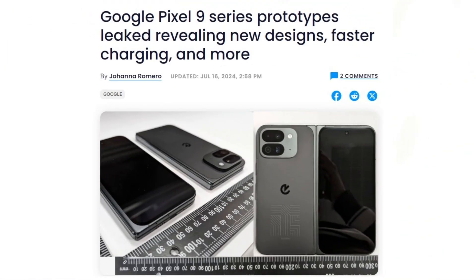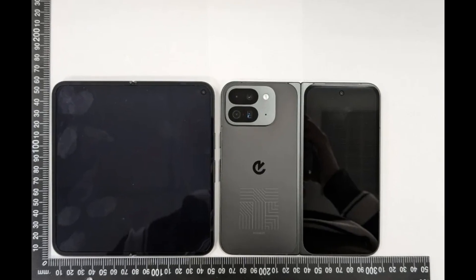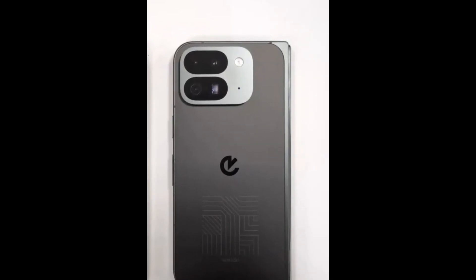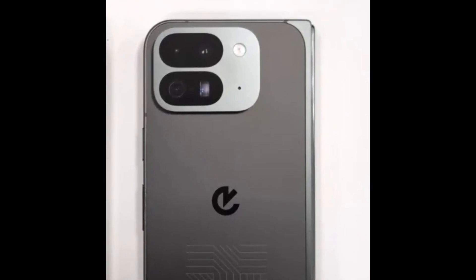In a significant leak, the Taiwanese NCC regulatory agency, equivalent to the FCC, has revealed new photos, battery sizes, and charging speeds for the entire Google Pixel 9 series. Among the highlights are the first clear images of the eagerly awaited Pixel 9 Pro Fold, showcasing its crease and confirming the relocation of the inner selfie camera to the screen's corner. The new square camera arrangement replacing the Pixel series' distinctive long camera bar has also been confirmed.